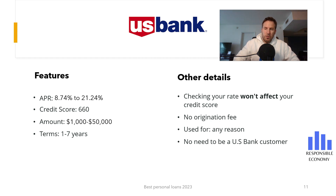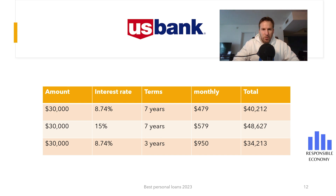Now you are seeing different simulations of personal loans on the screen. If we request $30,000 at an interest rate of 8.74% APR for seven years, we must pay $10,212 in interest. But if the interest rate were 16% APR, we would pay $20,052 in interest. For this reason, it is very important to compare different personal loans and carry out credit simulations. Shortening the term of the loan also helps us pay less interest. If we request $30,000 for three years at 8.74%, we will only pay $4,213 in interest. However, the monthly installments will be higher.